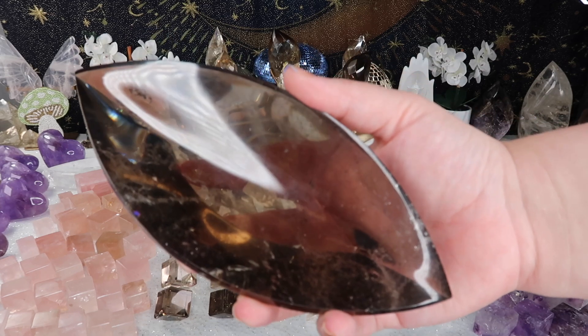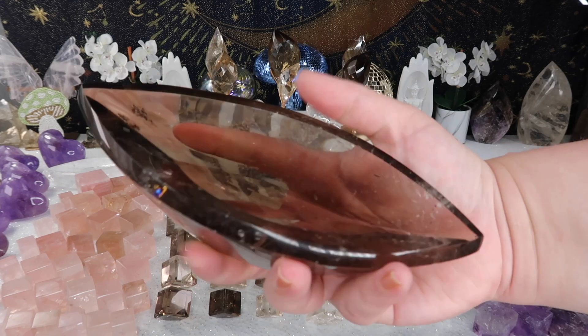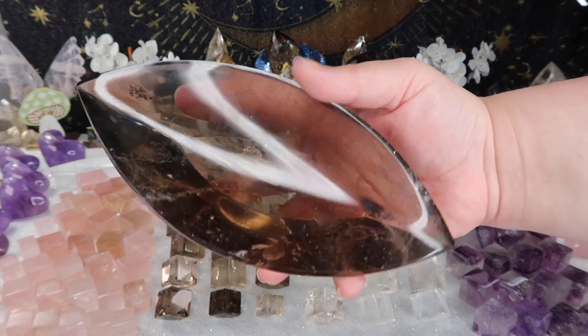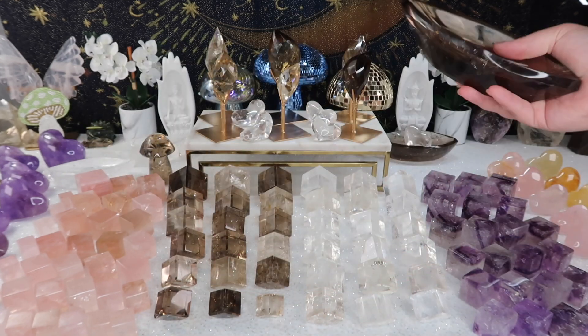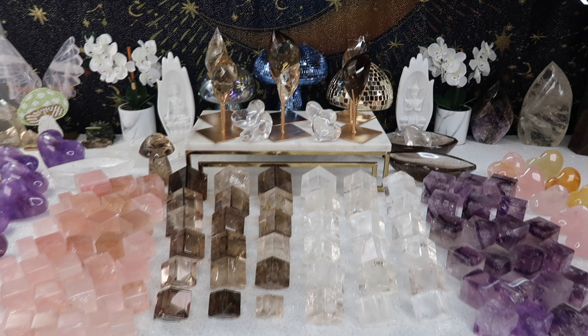Over here on the right-hand side I have those beautiful smoky quartz dishes. As I mentioned I have clear quartz and smoky quartz options. Again, I only got two of each, so if you're really interested in a bowl please let me know and leave it in the comments section below.